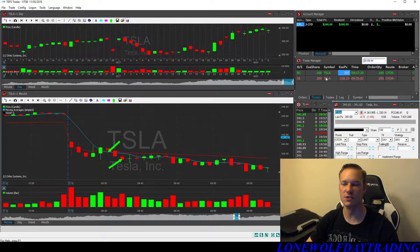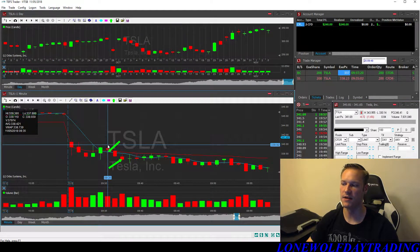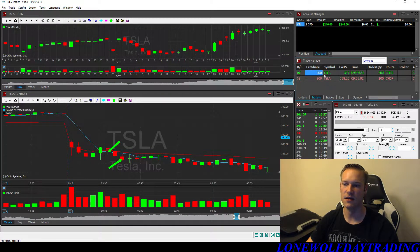Breaking down the trades, I have one trade for 200 shares. I highlight here — this is where my entry was at 9:35, and then my exit was at 9:37. The entry was at $338.23 for a short, and then I covered the shares at $337 for a little bit more than a dollar movement.